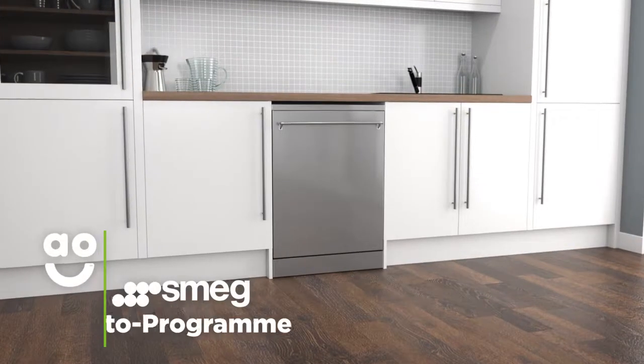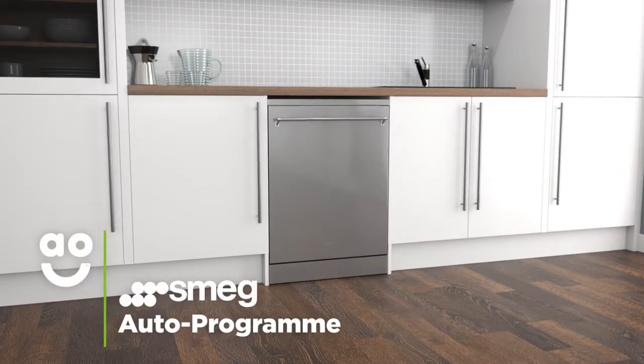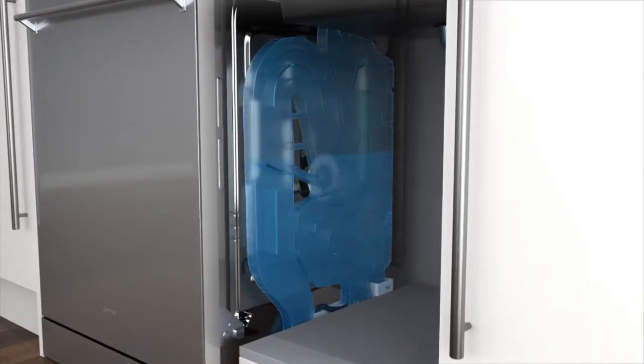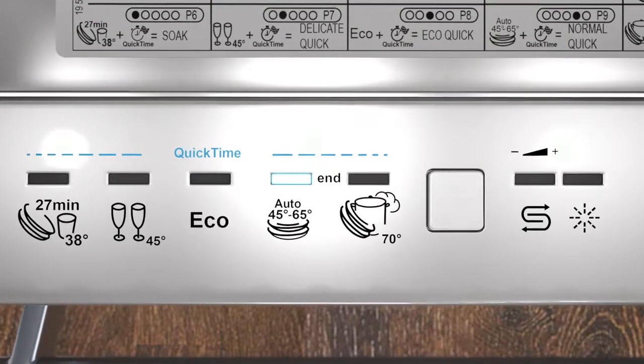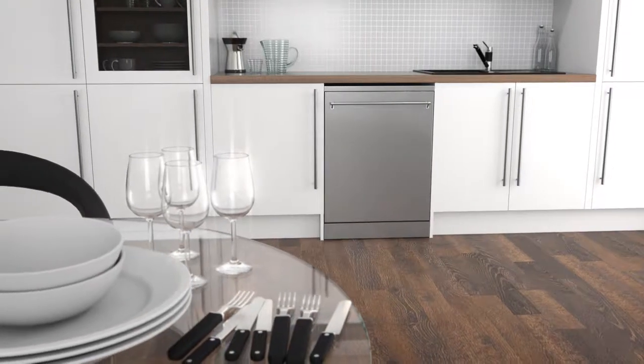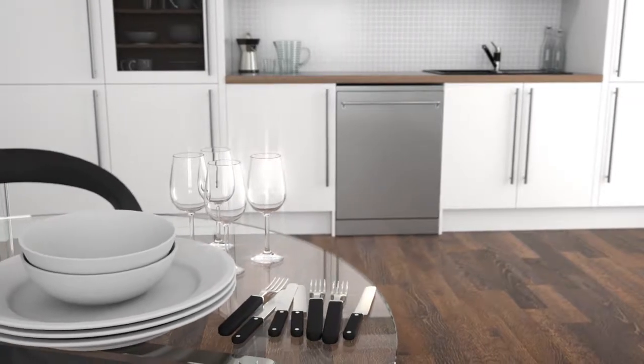The Clever Auto Programme is an environmentally friendly, time-saving feature. It uses intelligent sensors to check how dirty the water is inside the chamber, and then selects the best wash settings to suit the load. This means it only takes the necessary amount of time and energy to get your dishes sparkling.